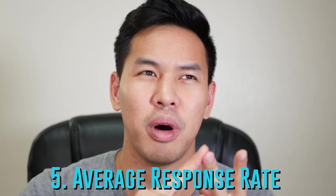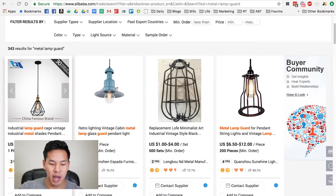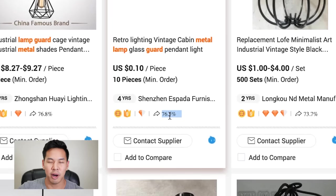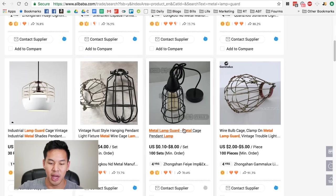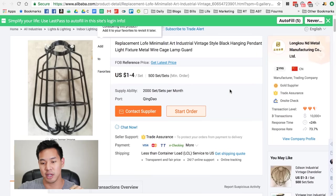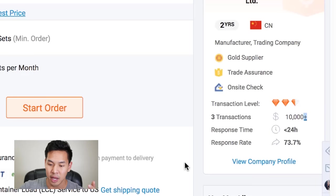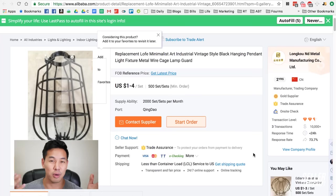What I really want you to check to save time is the average response time and average response rate. Different suppliers have these metrics on the search page. One supplier here only responds to 76% of inquiries; another responds to 88%. If the rate is really low, communication might be bad and responses will be slow. Once you click onto a listing, you can see how many transactions they've done and how much money people have spent. For response time, under 20 hours is a good benchmark — over 48 hours means their communication is probably slow.